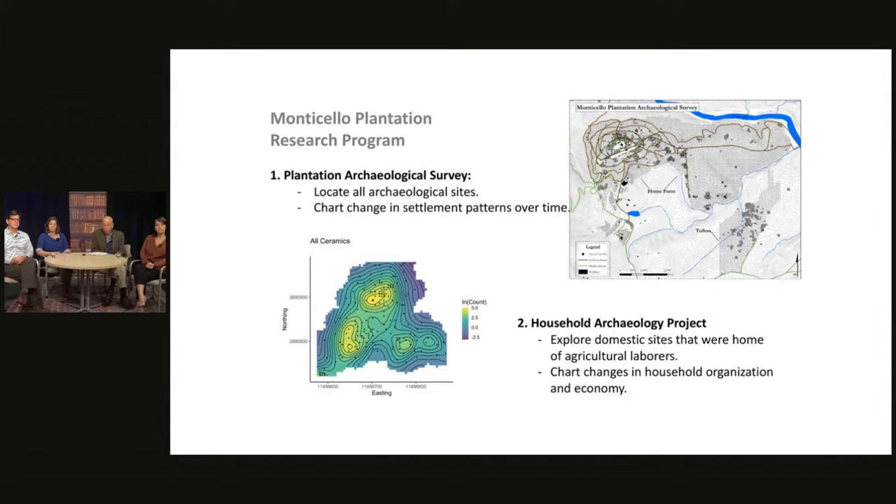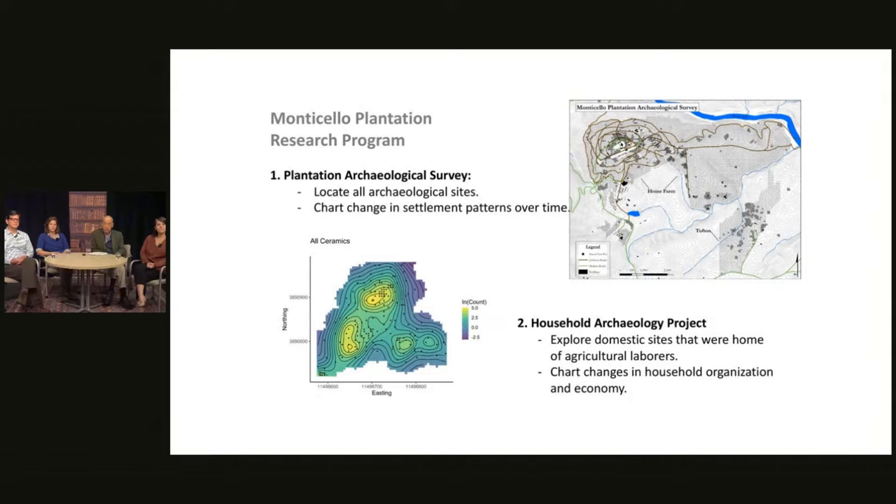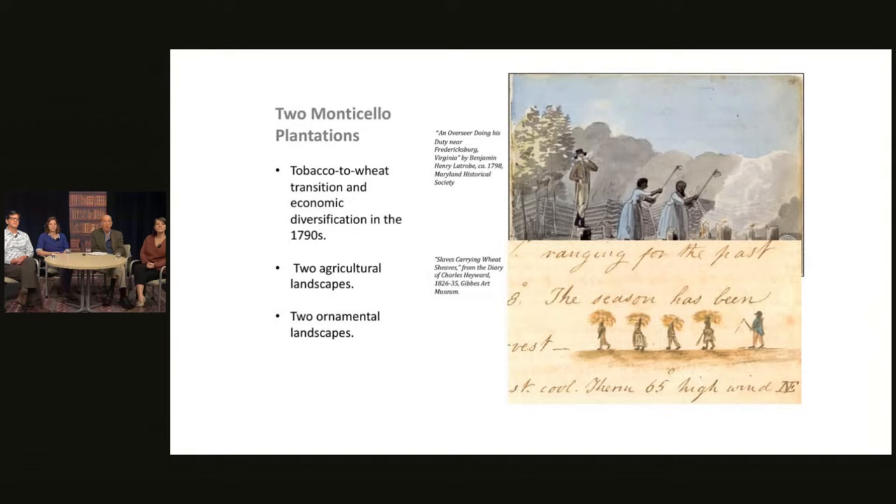Let me talk briefly about some of the research questions we're trying to address at Site 30. The first is: what are the dates of occupation? We currently think the site was occupied in the 1770s, maybe into the early 1790s. How many households were there? Certainly at least one, almost certainly two, and possibly three. Crystal is going to share more evidence about the number of households. How were those households organized? During the late 18th century, we're seeing a shift in slave housing in the Chesapeake from multiple unrelated individuals in the same structures to more family-based living arrangements.